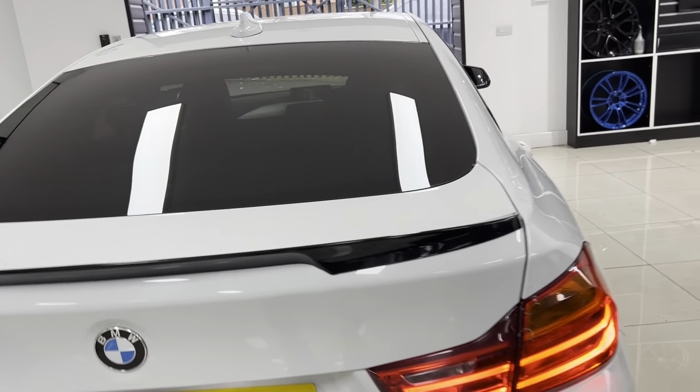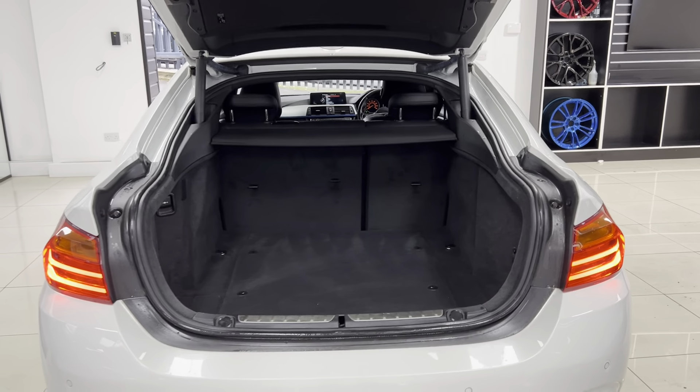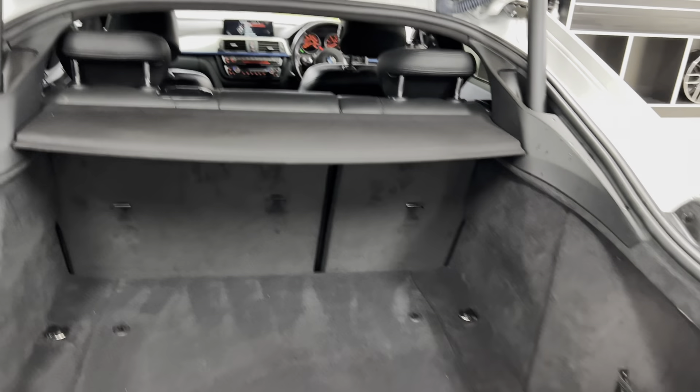You've got front and rear parking sensors, an electrically operated tailgate, split folding seats, removable top and bottom parcel shelves, and a fantastically big boot area.